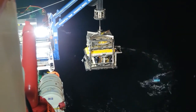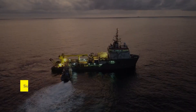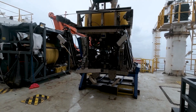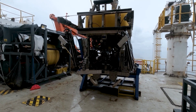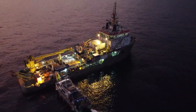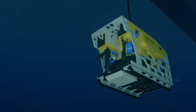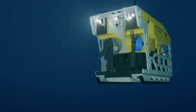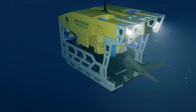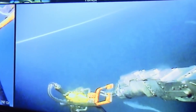Then we have a machine that showcases the pinnacle of underwater exploration and intervention technology — the Sub-Atlantic Mohawk Remotely Operated Vehicle. It's designed to perform in environments that are way beyond human reach, conducting detailed inspections, pipeline surveys, and complex interventions at depths of up to 3,000 meters. Equipped with advanced sensors, manipulator arms, and a suite of tooling options, the Mohawk ROV brings precision and versatility to the challenging underwater terrain of offshore oil and gas fields.